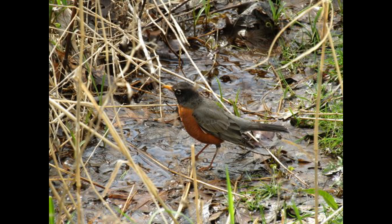Hey nature lovers, today we are looking at a bird that is widely known throughout the United States, the American robin, and this is our Organism of the Week.